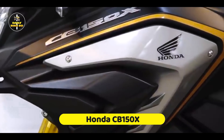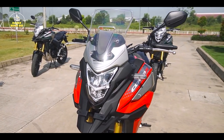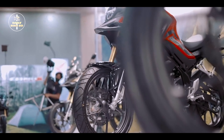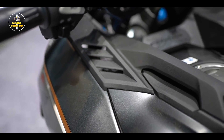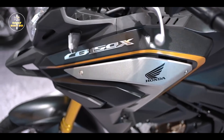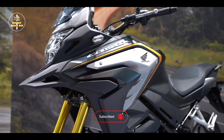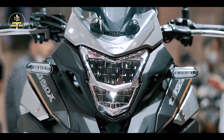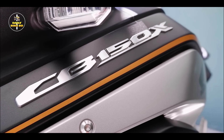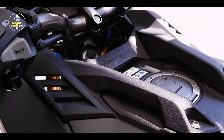In our list, the next bike is the Honda CB-150X. This is the most popular tour bike. The bike has an adventure character. If you want to change your ride, the Honda CB-150X is the best choice. You can see the performance — it is a higher CC bike.